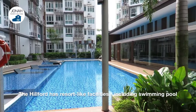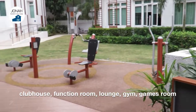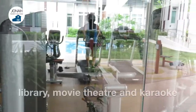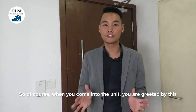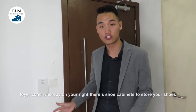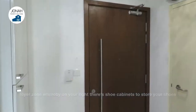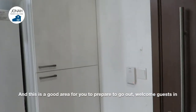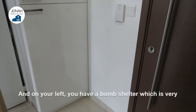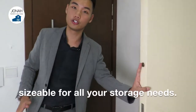The Hilford has resort-like facilities including swimming pool, clubhouse, function room, lounge, gym, games room, library, movie theatre and karaoke. When you come into this unit, you are greeted by a foyer zone where on your right there's a shoe cabinet to store your shoes. This foyer zone is a good area to prepare to go out and also welcome guests. On your left, there's a bomb shelter which is very sizable for all your storage needs.